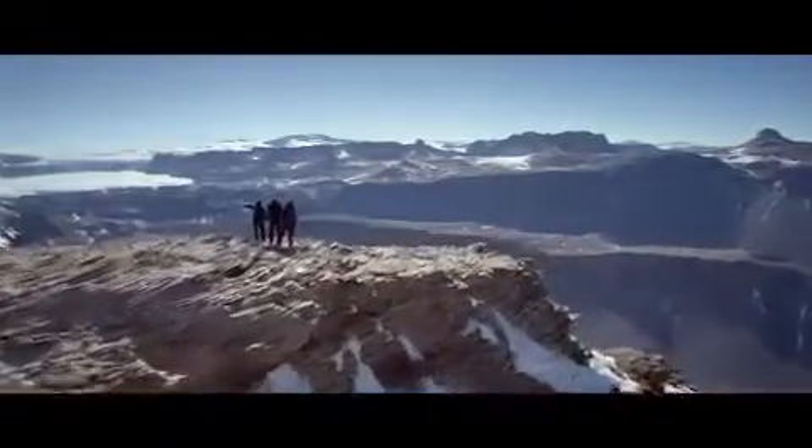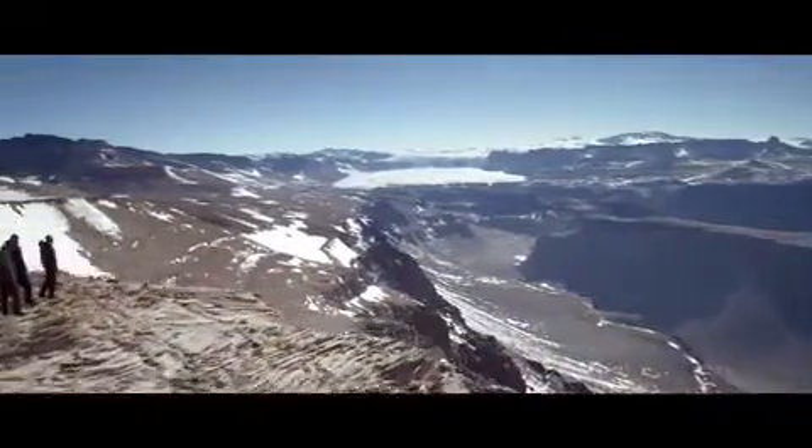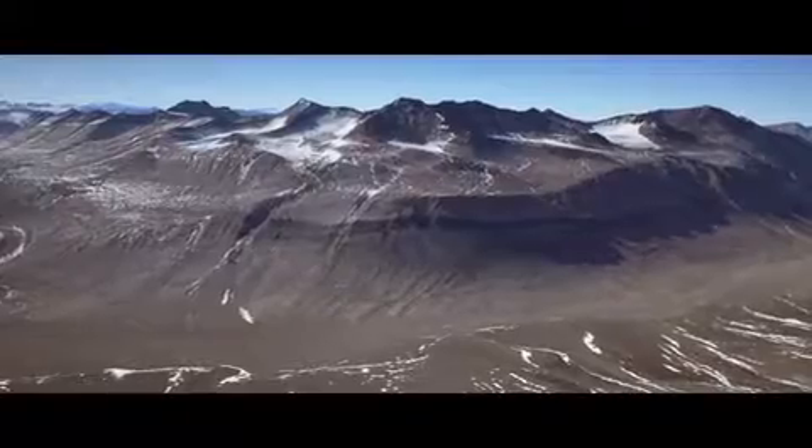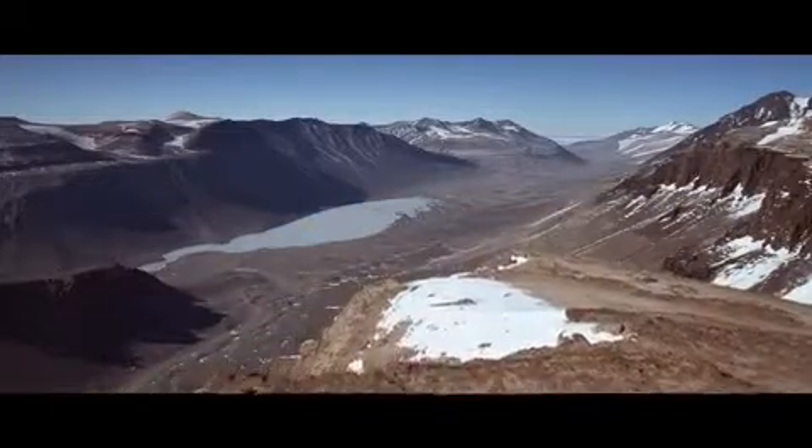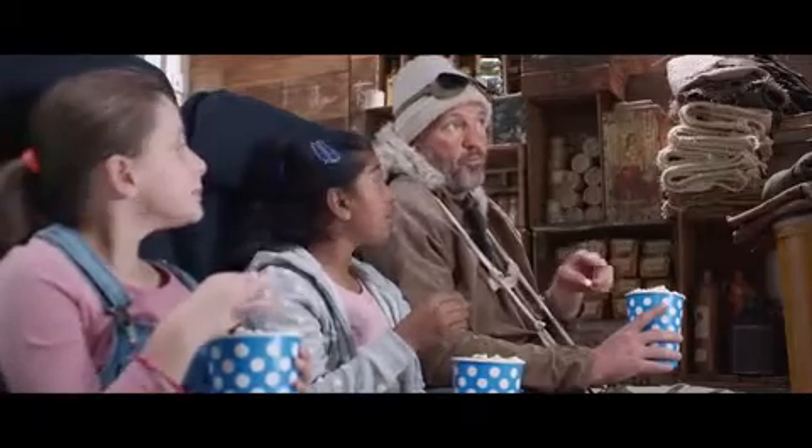These are the amazing dry valleys, and they sure deserve their name because Antarctica is actually the driest continent on Earth. In fact, it hasn't rained here for nearly 2 million years. That's why you never see a penguin with an umbrella.